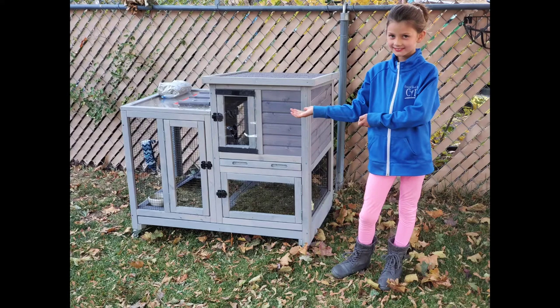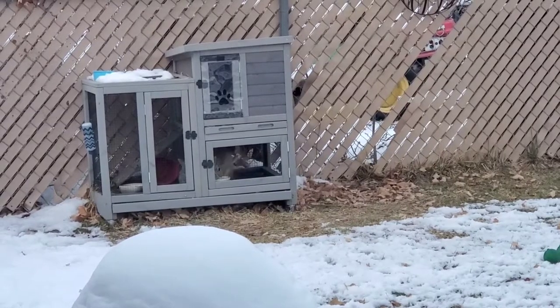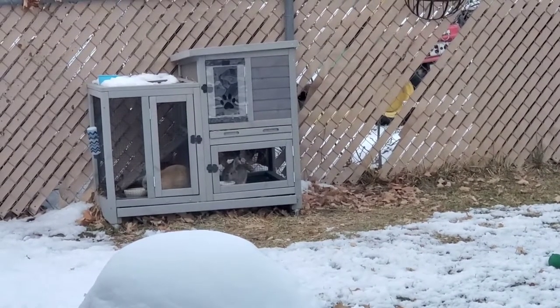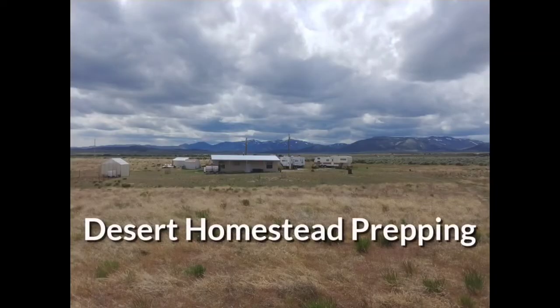On this episode of DH Prepping, we talk about taming wild cottontail rabbits for our homestead. This is Desert Homestead Prepping.